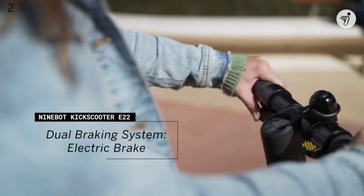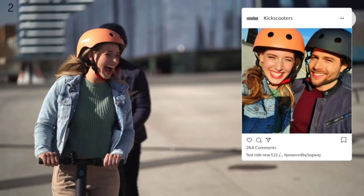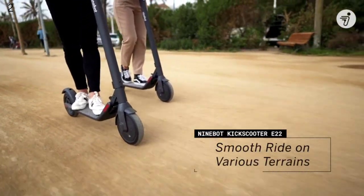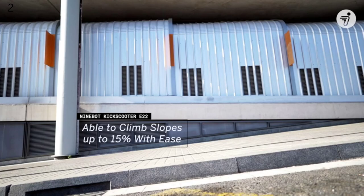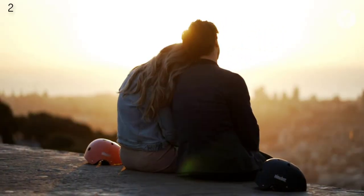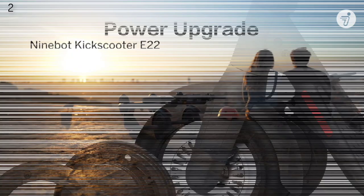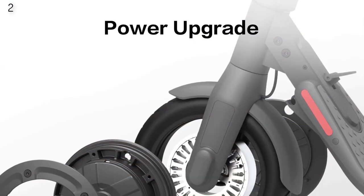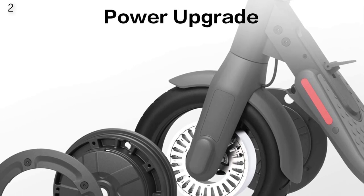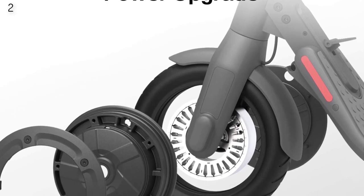Safe and comfortable riding: the upgraded 9-inch dual-density tires deliver more stability and comfort than the 8-inch solid tires, with no tire punctures and supreme shock absorption. A dual braking system and bell enhance safety while riding. The E22 folds in just one step and can easily fit in the back of your car, with a net weight of only 28 pounds — easily carried into subways or elevators.